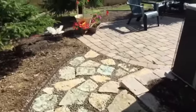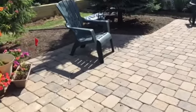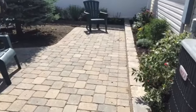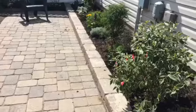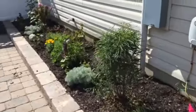Our walkway to the back patio, which we had Angel and his crew do. This is the back patio. We've put a lot of flowers — annuals and perennials, rose bushes and other stuff along the back of the house.